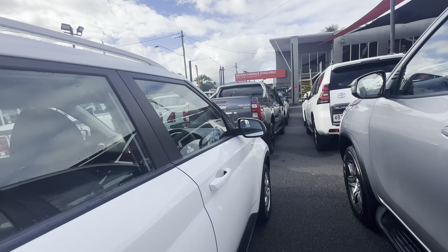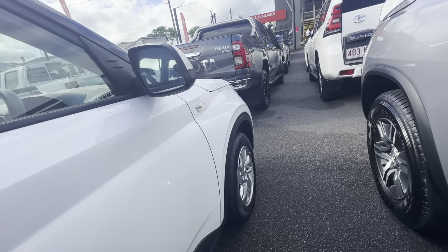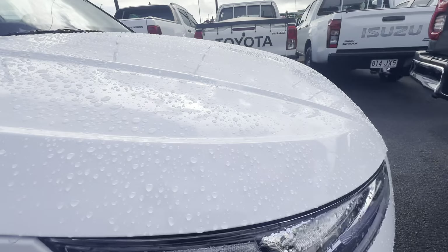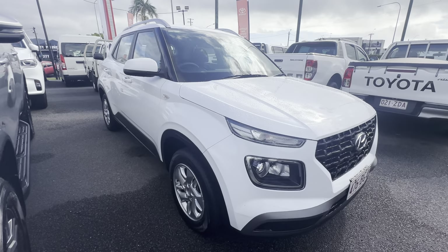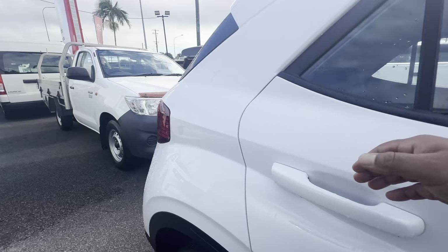Very nice and tidy on the side here — very nice and tidy on the paint panel up and down the side, looks really good. Good set of tires. Paint panel looks really great and nice and tidy.